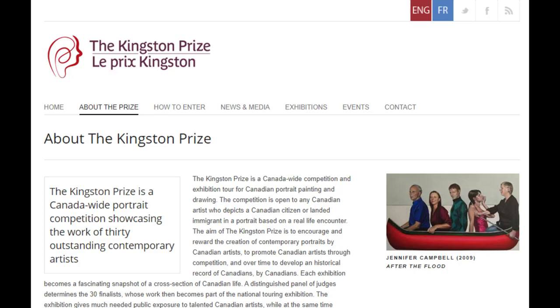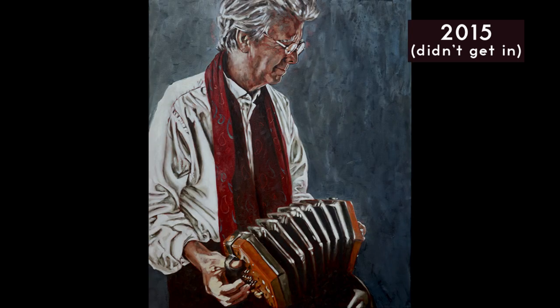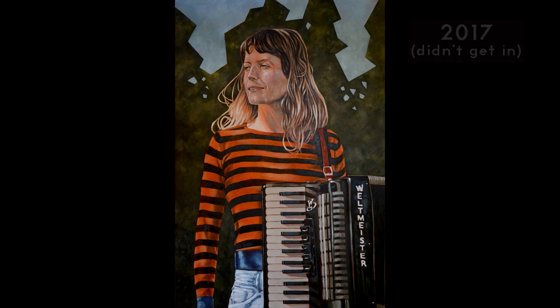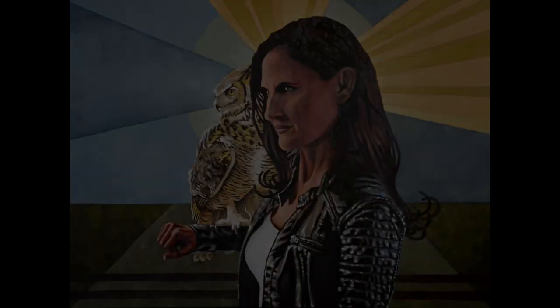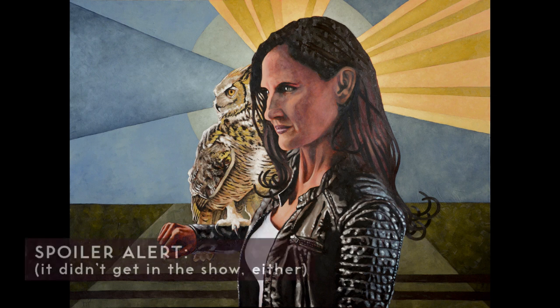After months of hemming and hawing, I decided once again to attempt to get into the Kingston Prize for Portraiture. I tried previously with a self-portrait, a portrait of George Enlaw, a portrait of George Meanwhile, and a portrait of Kelsey McNulty. By the end of January 2019, I decided to reach out to an old friend and ask her if she'd be my subject for what could very well be my last attempt to get into the Kingston Prize, and she happily agreed.